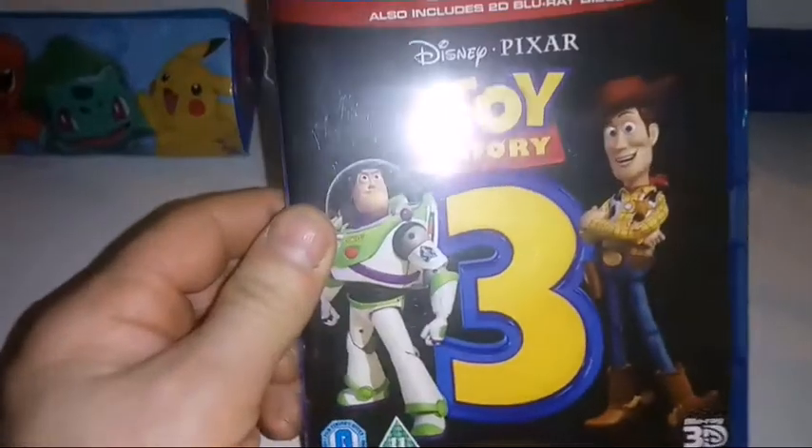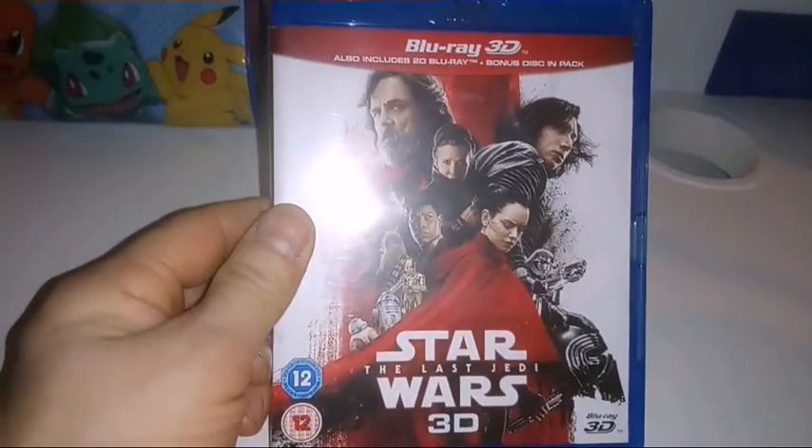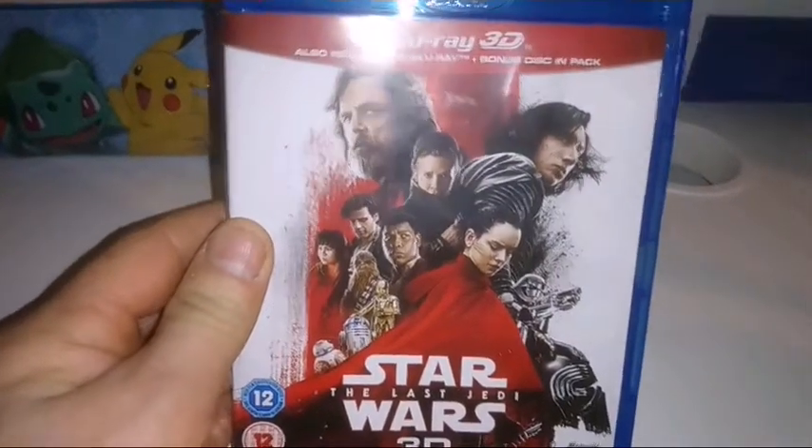I know everybody likes Toy Story 1, but for me this is the best of the three trilogy movies. Looking forward to number four. Star Wars: The Last Jedi 3D — I'm a fan of The Force Awakens, and this one too.